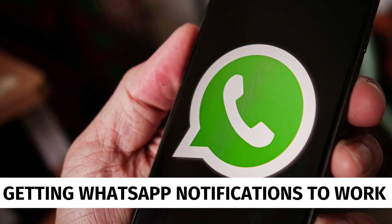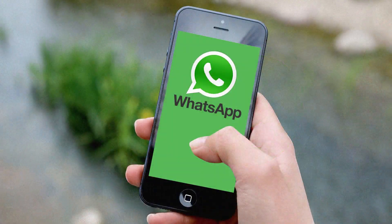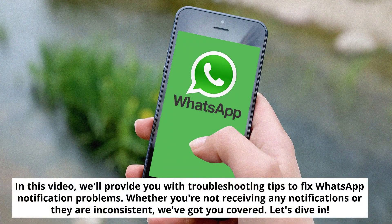Getting WhatsApp Notifications to Work. In this video, we'll provide you with troubleshooting tips to fix WhatsApp notification problems. Whether you're not receiving any notifications or they are inconsistent, we've got you covered. Let's dive in.